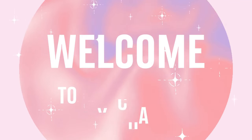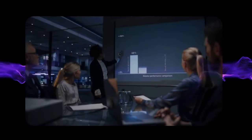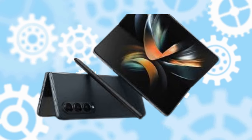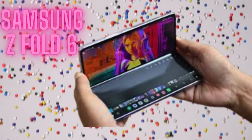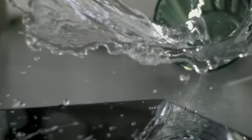Hey fans, welcome back to Impulsive Tech. Samsung is poised to redefine the smartphone market with the highly anticipated release of not one but two new foldable phones, the Galaxy Z Flip 6 and Galaxy Z Fold 6. These devices are expected to make their debut at Samsung's second major unpacked event of the year, scheduled for later this summer.